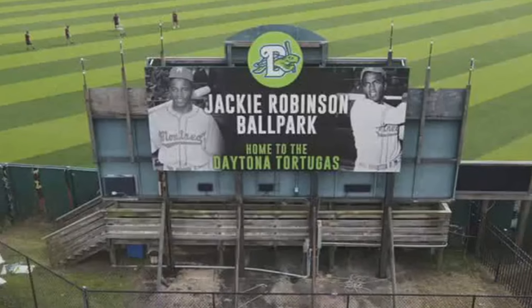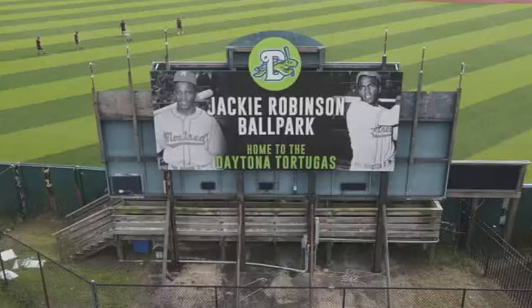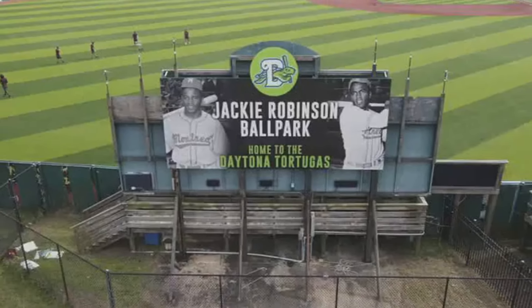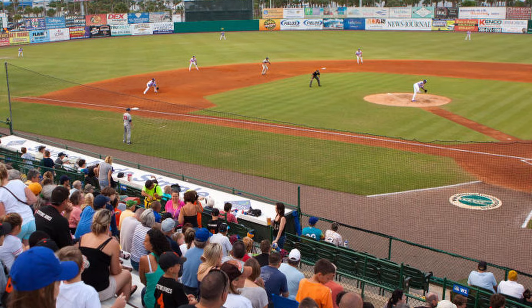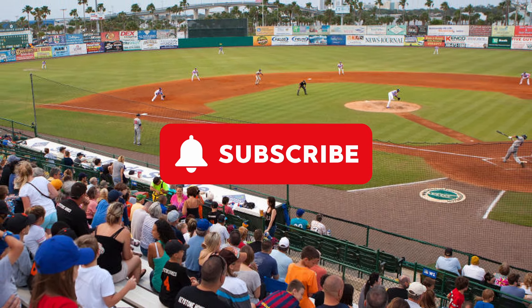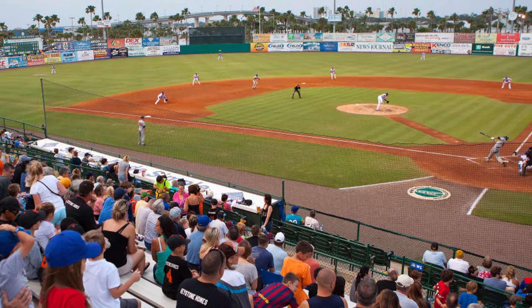Those are the 10 oldest minor league stadiums still being used in affiliated ball today. We did another video on the 10 best ballparks in minor league baseball — highly recommend you check that out. This channel is all about the minor leagues, so make sure you subscribe if that's up your alley. We'll see you in the next one.